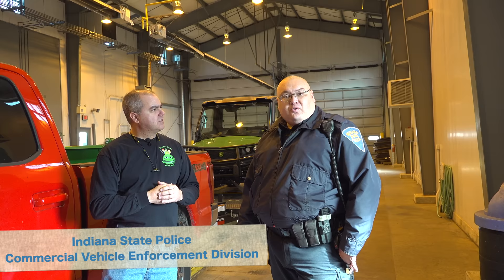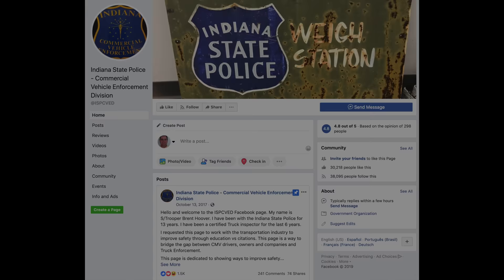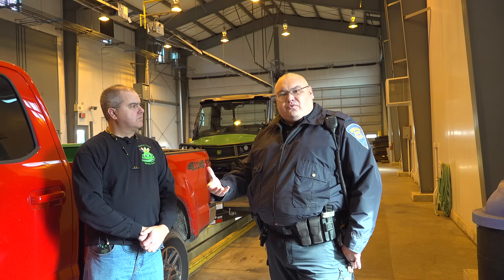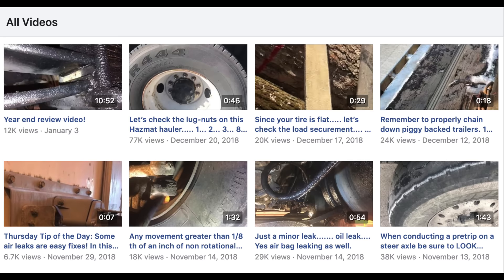My name's Brent Hoover. I'm with the Indiana State Police Commercial Vehicle Enforcement Division, or CVED for short. I've been allowed to run a Facebook page — Indiana State Police Commercial Vehicle Enforcement Division — where my goal is to put information out there to help drivers know where to look for quick question answers, tips of the day, and general things we find here at the Terre Haute Inspection Facility so they can learn and maybe pre-trip their truck better.